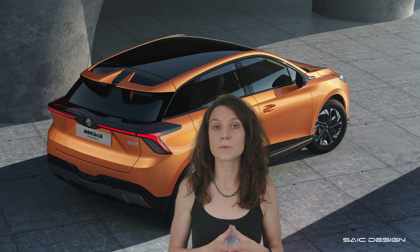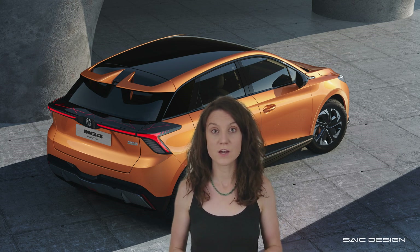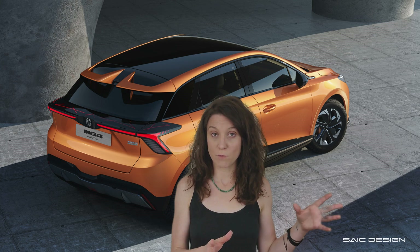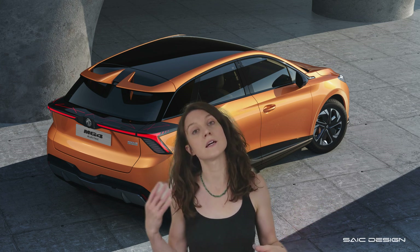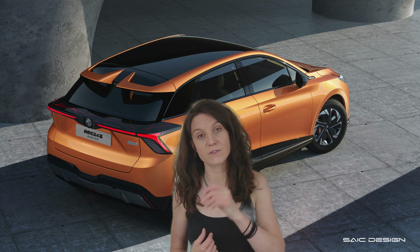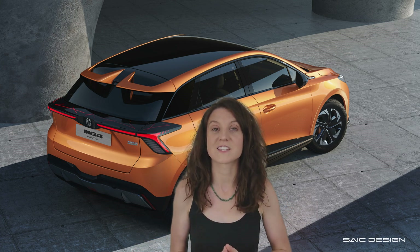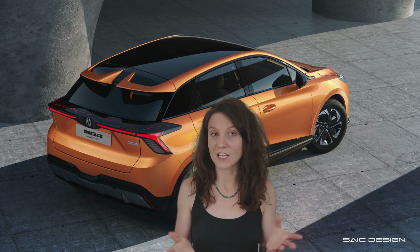Just like in Europe, the MG4 in Australia is going to come in three different trim levels. The very base version with a 64 kilowatt hour battery is going to be called the Excite, and then you can go up to the slightly higher version called the Essence. You can get the Essence in two different variants — either with a 64 kilowatt hour battery or with that 77 kilowatt hour battery. So again, there are going to be some options.